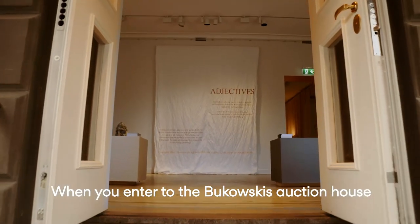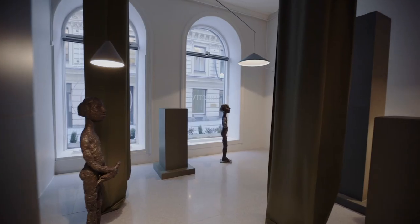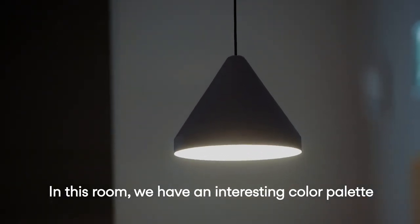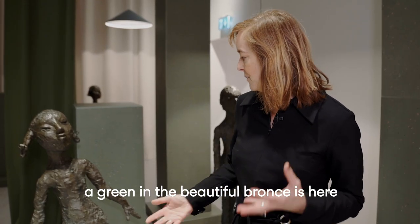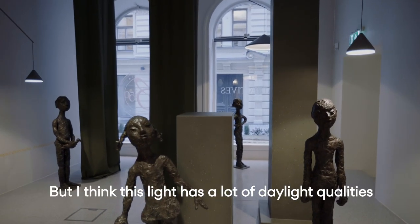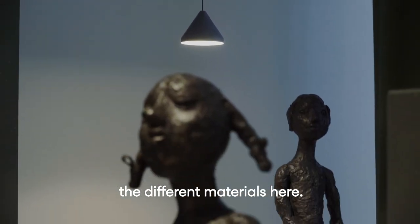When you enter Bukaskis Auction House, we want you to experience a feeling. In this room, we have an interesting color palette of gray and green, and the green in the beautiful bronzes here is being developed by the light. This light has a lot of daylight qualities and I feel that I can really see the different materials here.